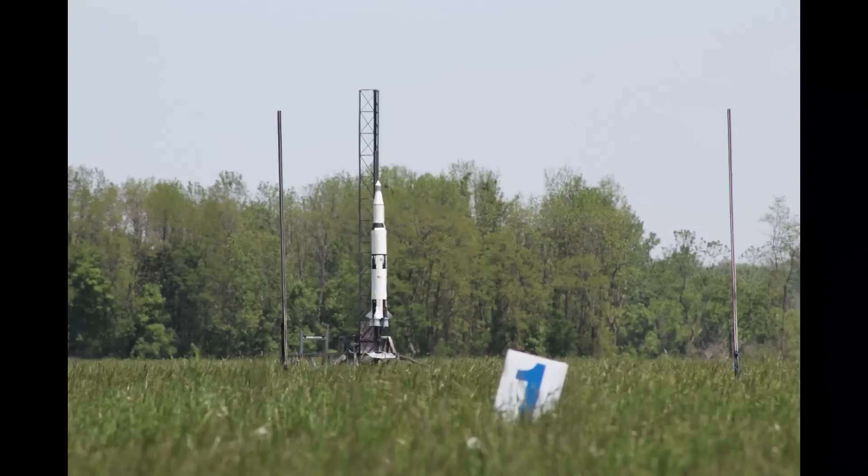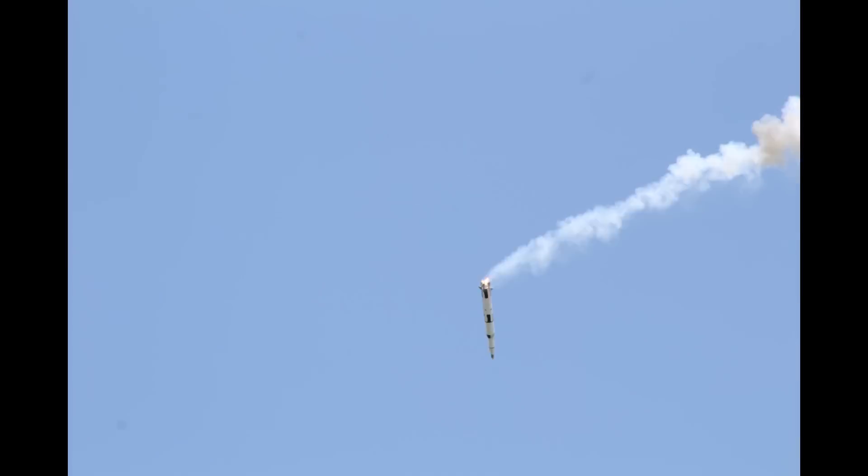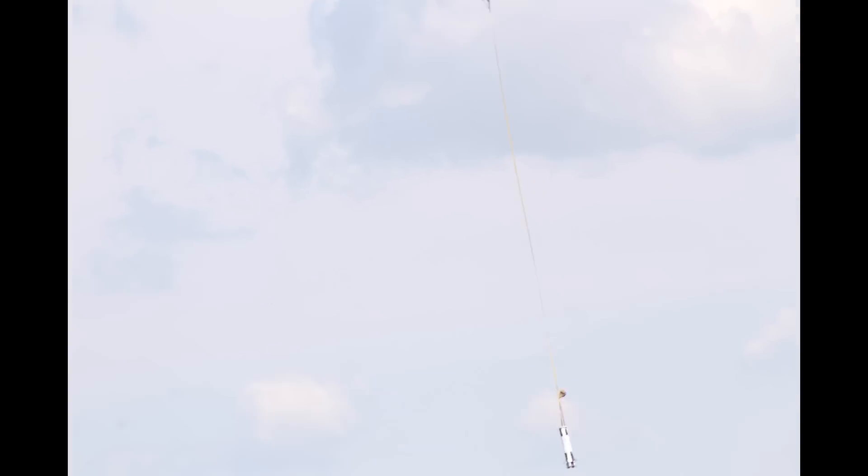One of the last flights of the first day was a massive Saturn V replica. The flight was interesting. Everything landed safely, but as an aerospace engineer, I feel qualified to state that they were having a flamey end up, pointy end down problem.